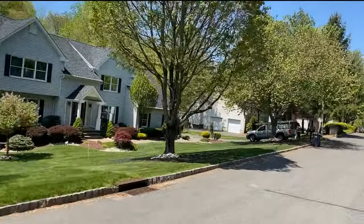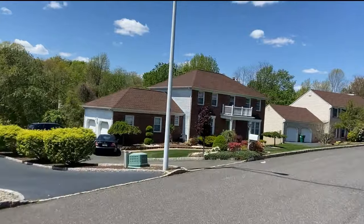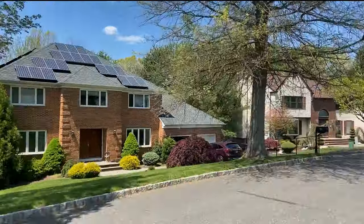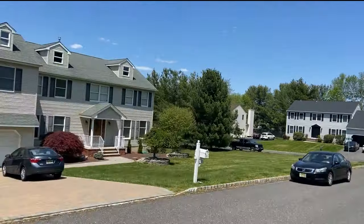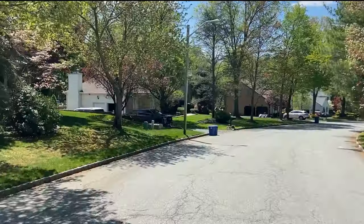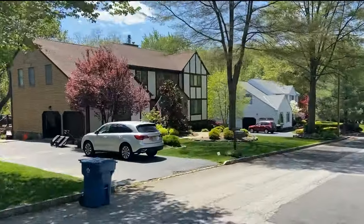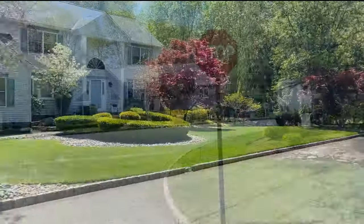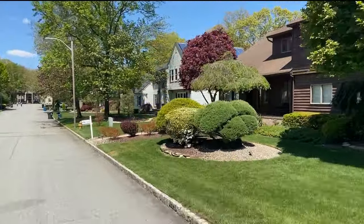This neighborhood is made up of larger-style colonial homes built in the late 1980s. The average home is four to five bedrooms and approximately 3,700 square feet, though some are a little larger and some a little smaller. With easy access to shopping and close proximity to the Matawan-Aberdeen train station, absolutely check out the development of Country Hills.